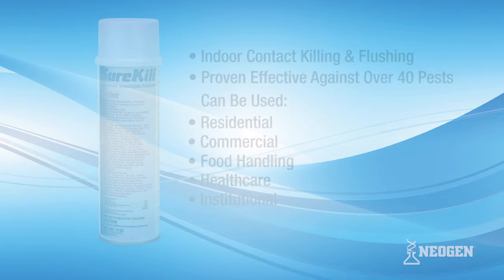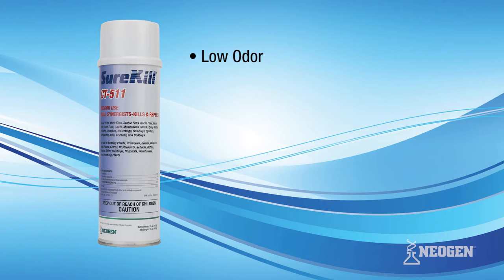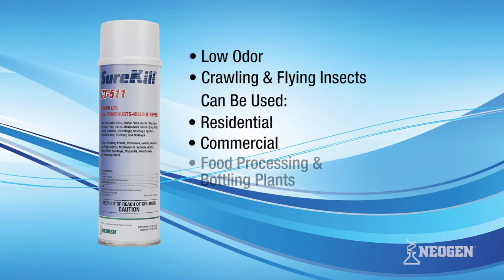Surekill CT511 provides quick knockdown and kill through a dual-synergized 0.5% pyrethrin. This low-odor aerosol is labeled as effective for most crawling and flying insects, to be used in a wide variety of applications, including residential, commercial, food processing and bottling plants, and healthcare and other institutions.